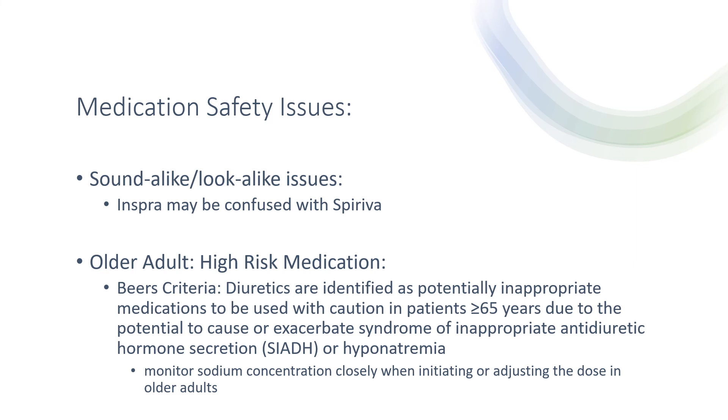Medication safety issues: sound-alike/look-alike — Inspra may be confused with Spiriva. In older adults, this is a high-risk medication. Per the Beers criteria, diuretics are identified as potentially inappropriate medications to be used with caution in patients greater than or equal to 65 years, due to the potential to cause or exacerbate syndrome of inappropriate antidiuretic hormone secretion or hyponatremia. Monitor sodium concentration closely when initiating or adjusting the dose in older adults.